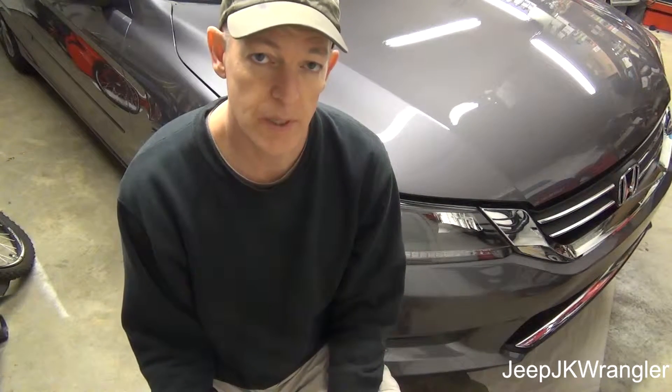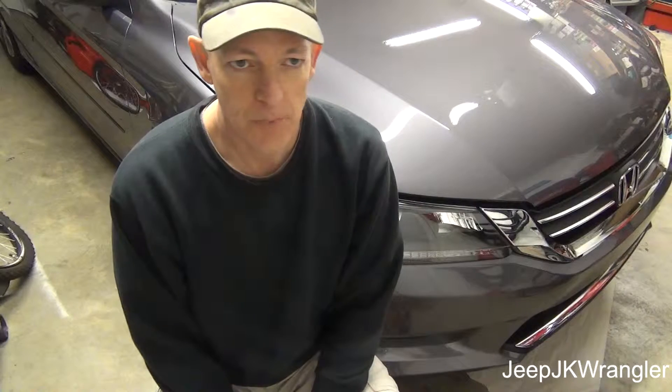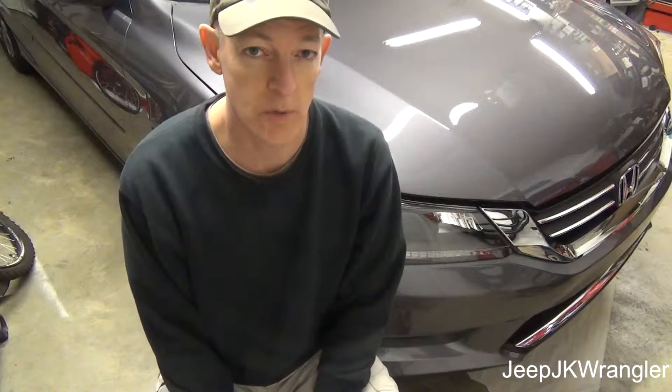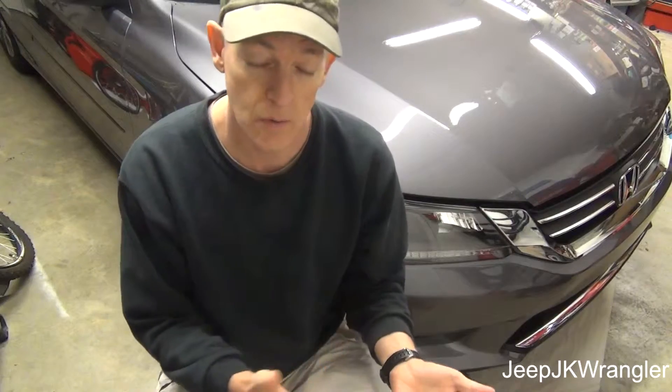Hey guys, it's Russell back and I'm doing the final video in the episode where we have been testing the Chemical Guys car washes. I've done all the car washes and I have some thoughts — some parting thoughts about which one's my favorite, which one's my least favorite, and which one works best in this situation or that situation.